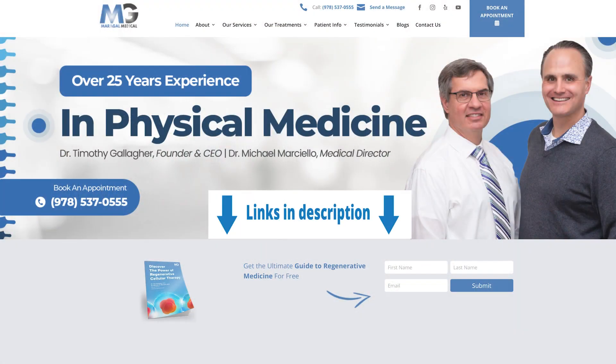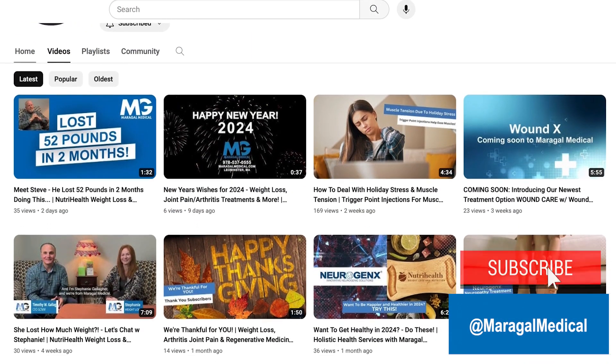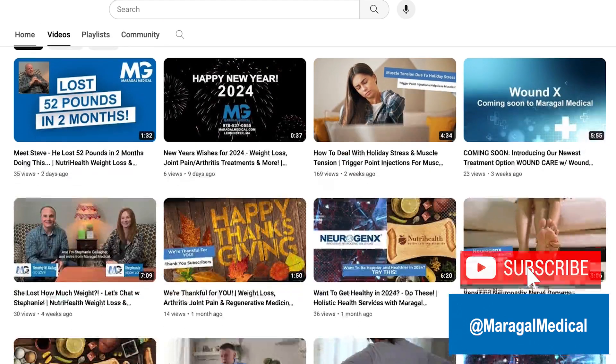If you're interested in looking into alternative options for pain associated with arthritis, you definitely want to give us a call. More information can always be found on our website at marigalmedical.com, and there is a wealth of information on our YouTube channel — please consider subscribing. I hope you've learned that Marigal Medical continues to lead the charge in advancing treatment options for patients suffering from degenerative conditions. Have a great day everyone, take care.